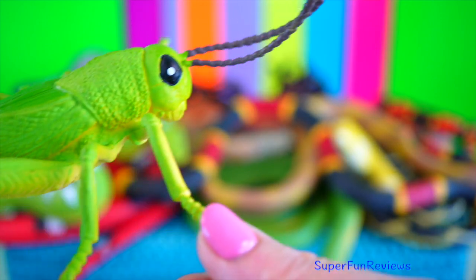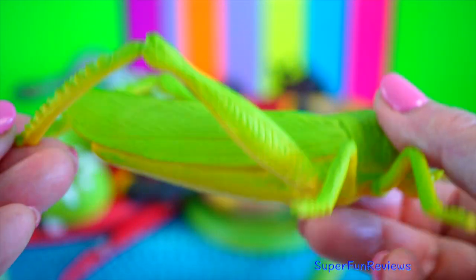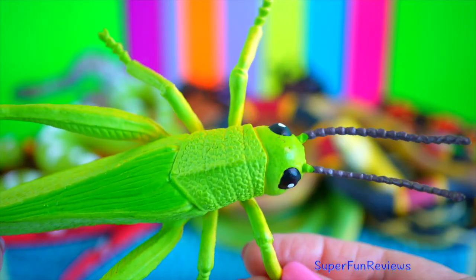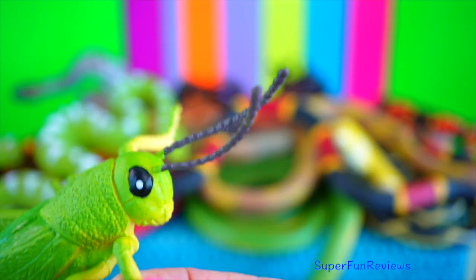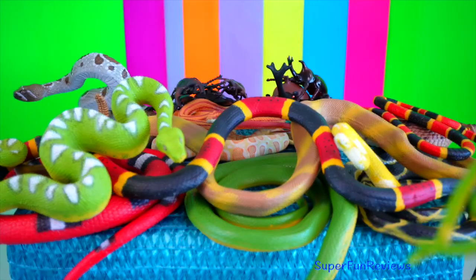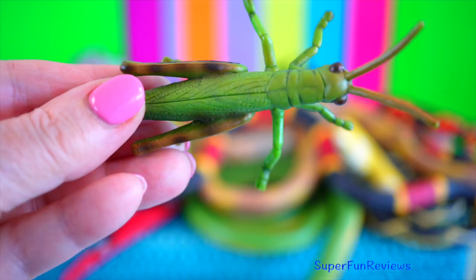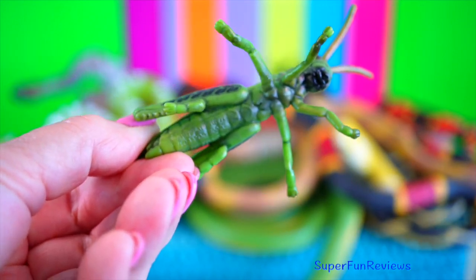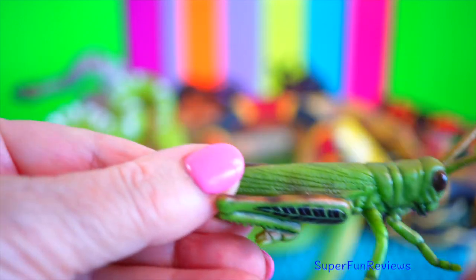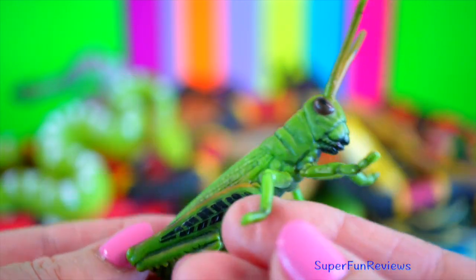Grasshopper. They are among the most ancient living group of chewing herbivorous insects, dating back to the early Triassic around 250 million years ago. Their powerful hind legs allow them to escape from threats by vigorously leaping. Their front legs are shorter and used for grasping food.